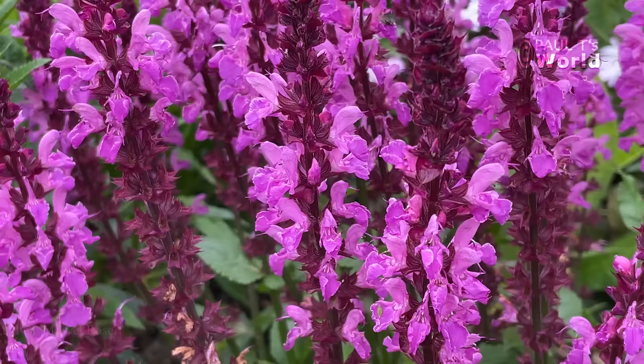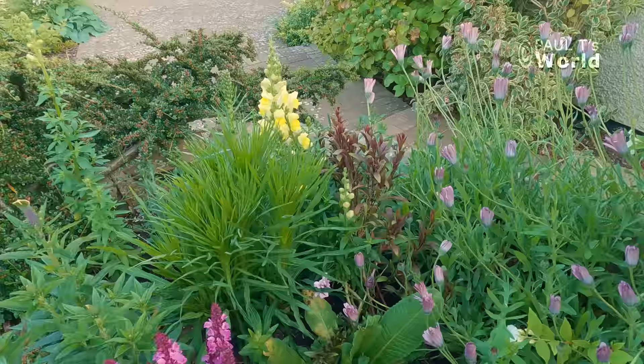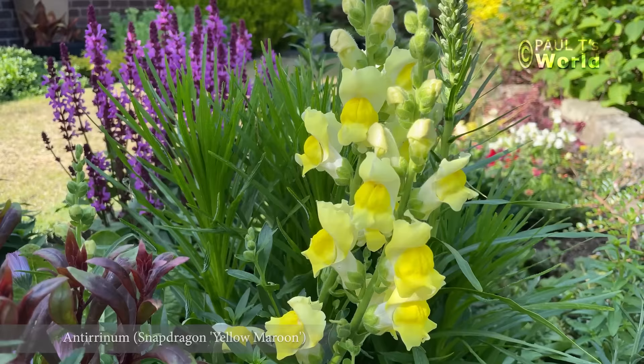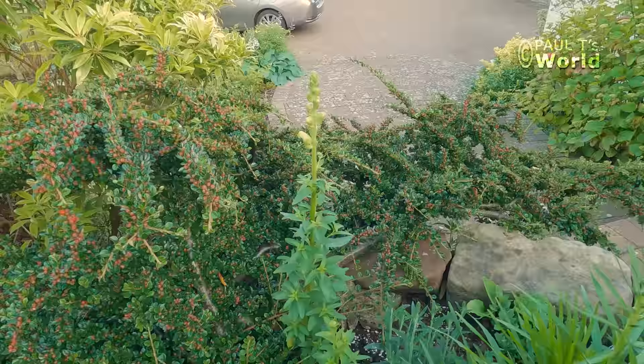I've done quite a lot with this border this summer. This is some salvia that I've planted. And just behind we have the Antirrhinum — snapdragon. I love these snapdragons because they self-seed and flower all around the bed here. In fact there are another couple of snapdragons there.